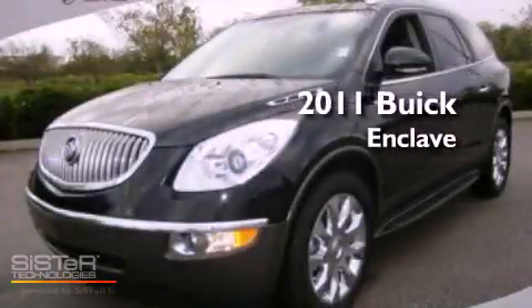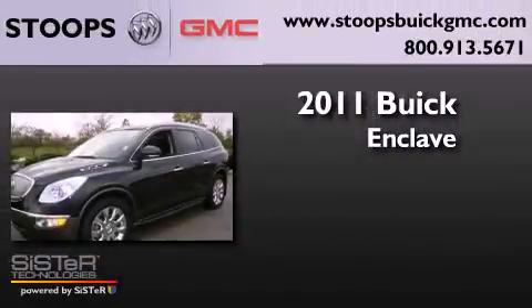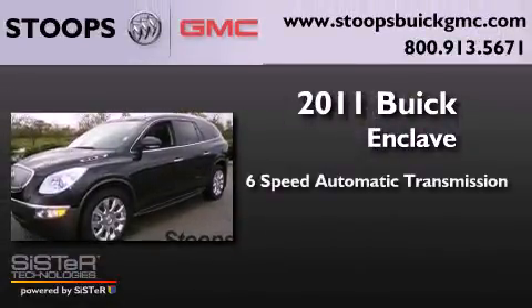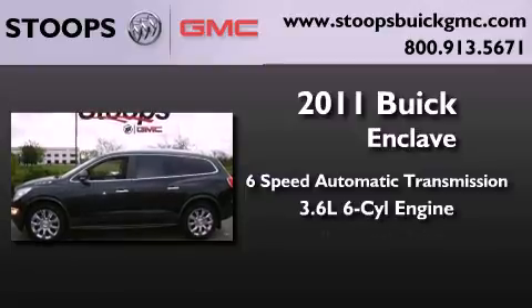This is a certified pre-owned 2011 Buick Enclave. This crossover has a 6-speed automatic transmission, a 3.6-liter V6, and all-wheel drive.